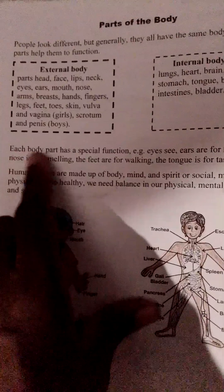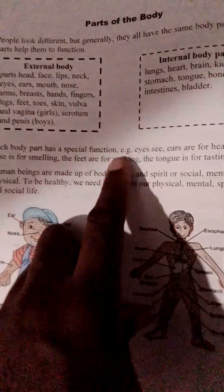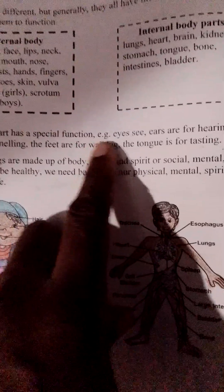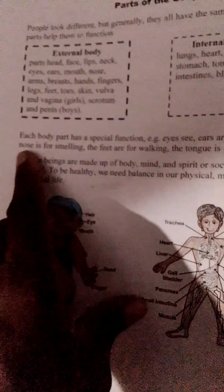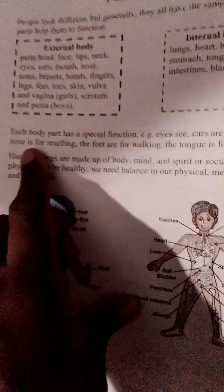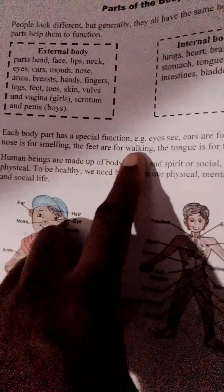Each body part has a special function. For example, eyes are for seeing, ears are for hearing, the nose is for smelling, the feet are for walking, and the tongue is for tasting.